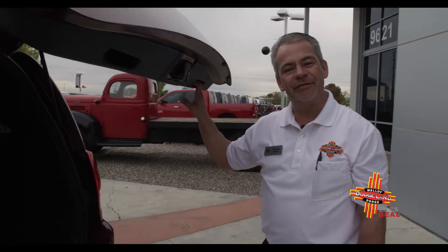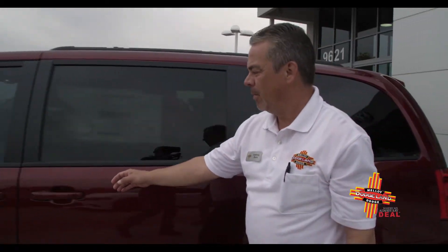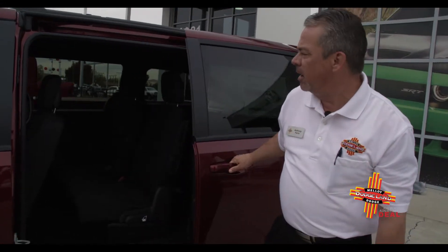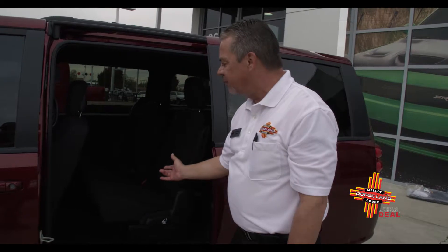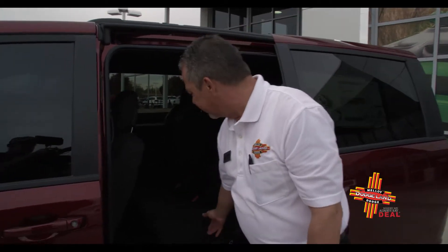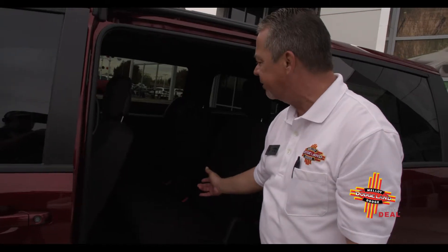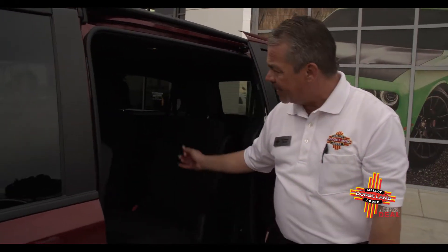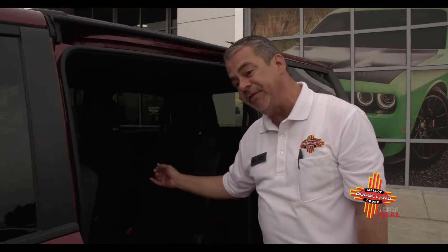Let's take a look at some of the interior features of the Dodge Grand Caravan. Very easy open slide on the middle row, and your middle windows do roll down. The stow-and-go seating makes it very functional if you have the need to transport large items. With seven-passenger seating and the tri-zone air conditioning and heating system, it's a perfect fit for the family.